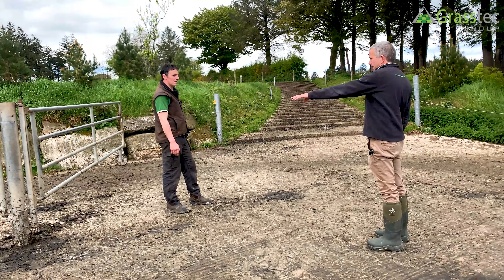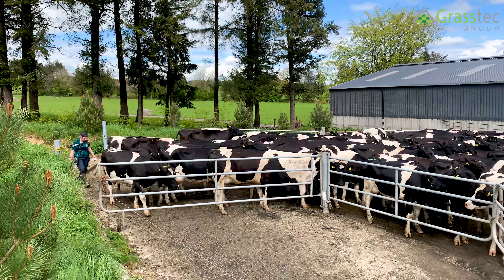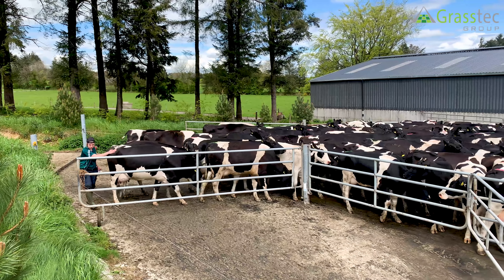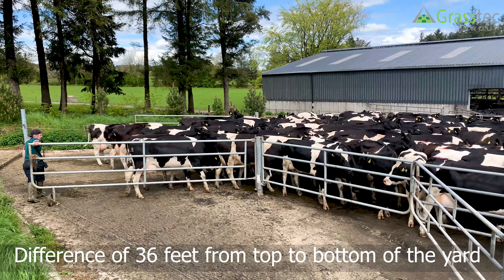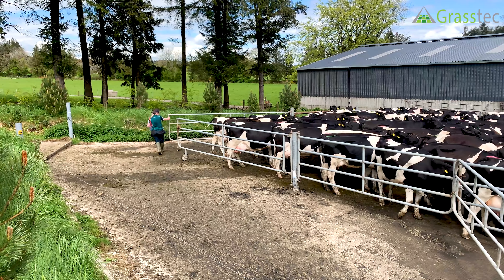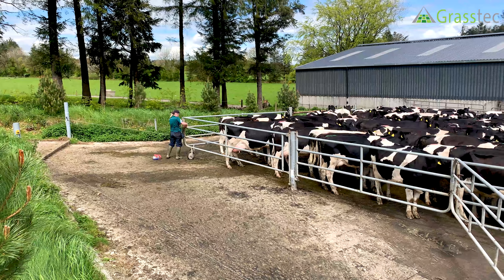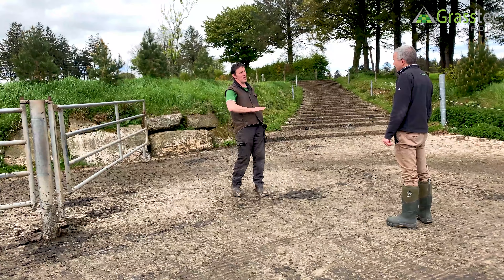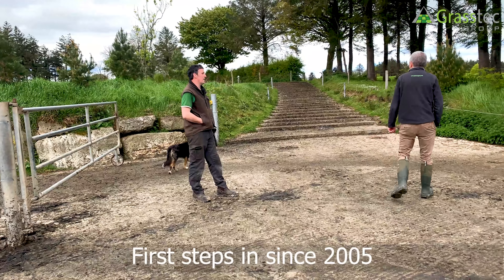Hills are a challenge here - I see you've a gate there that allows a bit of flexibility on your hills? It does, yeah. We're up on top of the hill, not massively steep, but between the top of the yard and the bottom of the yard is 36 feet. So everything is working in steps down across, and we even have a couple of steps in the cow shed. When we saw how well they were working here we actually broke off ramps in the cow shed and put in steps. These went in 2005.